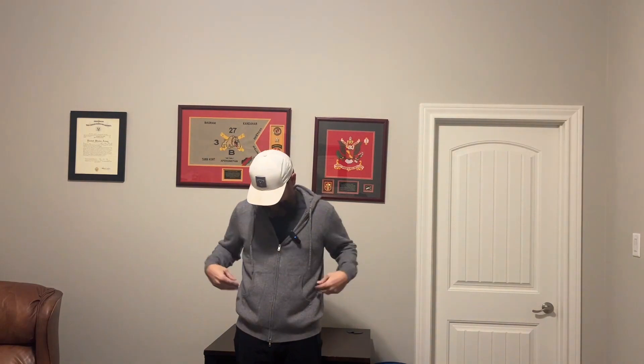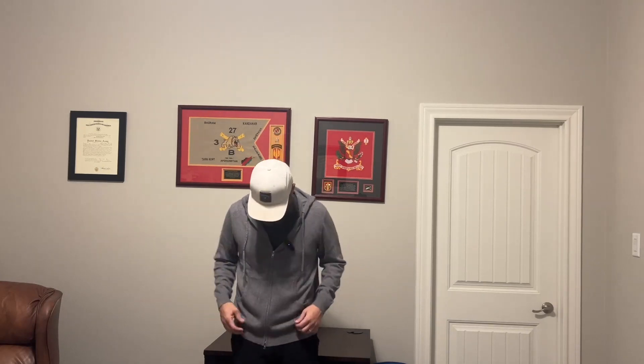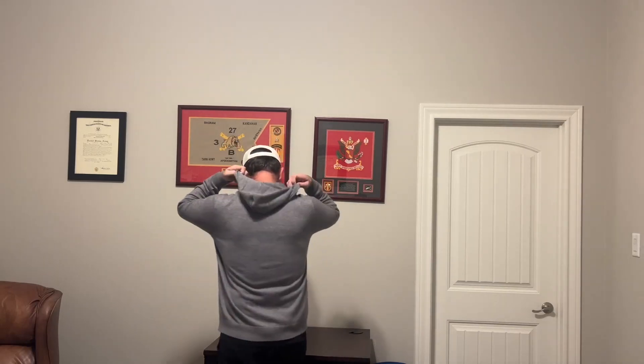Today we're looking at this men's cashmere hoodie cardigan. It's got the hoodie on the back, it's lightweight but still warm. It's got double pockets and double zippers. You can wear it to work out, and I just wear it around the house when I'm out running errands — it's super comfortable. I'll give you a close-up and show you what it looks like.